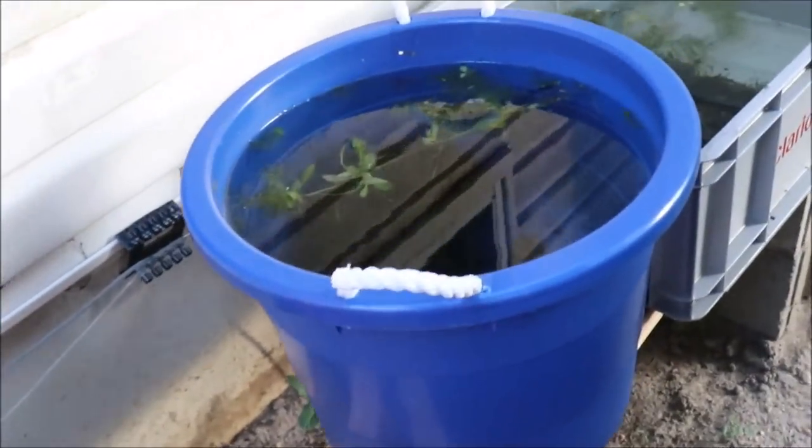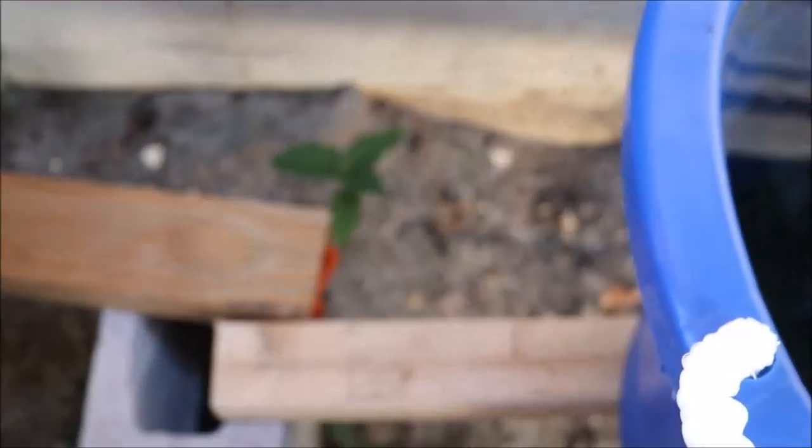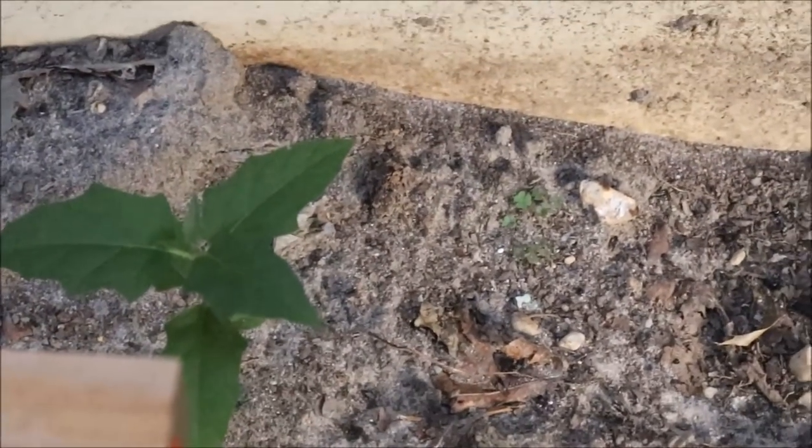Oh, there's a frog! You can see it — let's see if we can get my fancy camera to focus. That's not the frog, he's camouflaged. Anyway, it's down there, trust me.